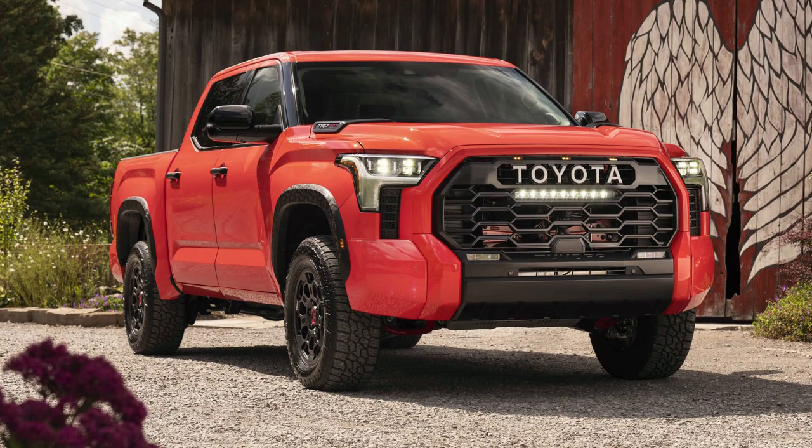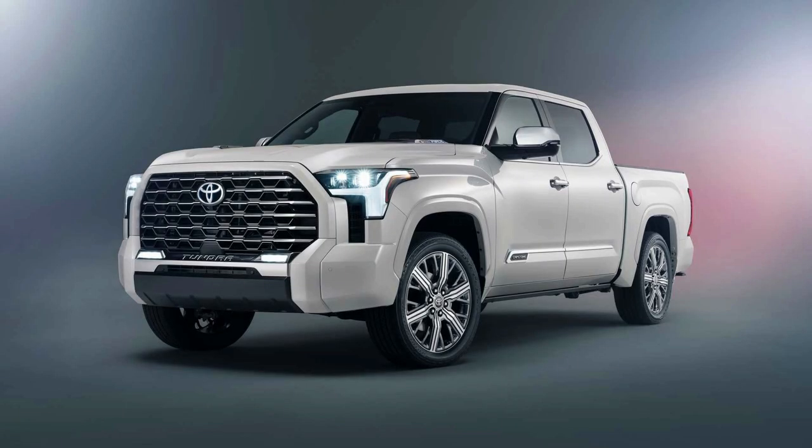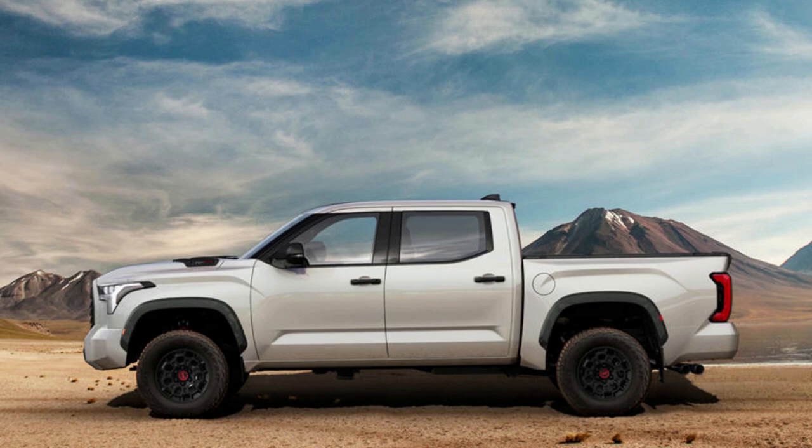It also has increased gas mileage thanks in part to its efficient engine, allowing drivers great flexibility when choosing where they want their vehicle's power directed — performance or fuel economy. The Toyota Tundra is a solid choice for those who want to save money on gas, with an impressive 20 MPG in city driving and 24 MPG out of state.